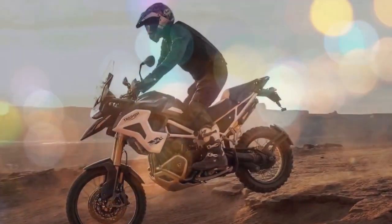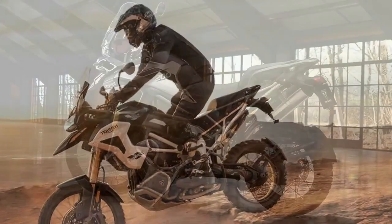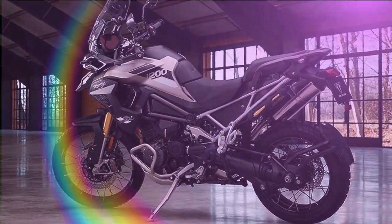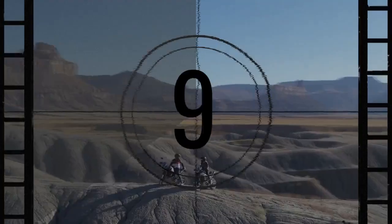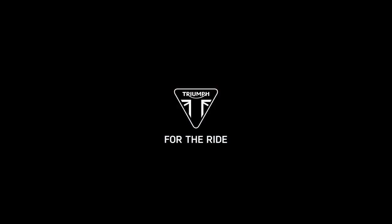The Tiger 1200 Explorer comes equipped with an advanced technology suite, featuring the Triumph Blind Spot Radar System, a 7-inch TFT instrumentation integrated with the MyTriumph connectivity system, shift assist, heated grips and seats, tire pressure monitoring, hill hold, and a keyless system encompassing ignition, steering lock, and fuel cap functionalities.